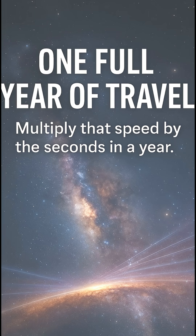To find a light year, just take the speed of light and multiply by the number of seconds in a year. It's the distance light covers if it never slows down all year long.